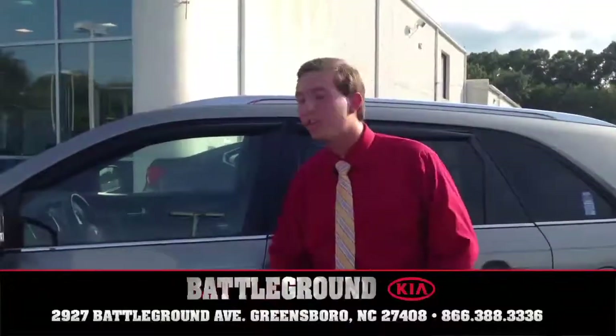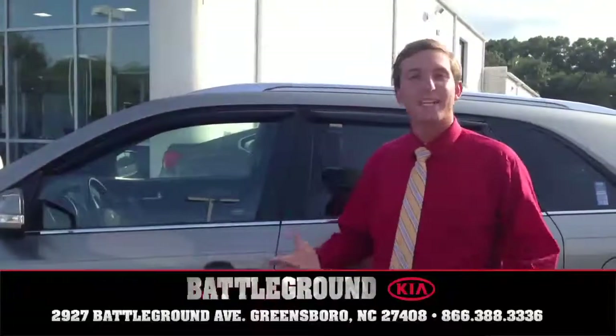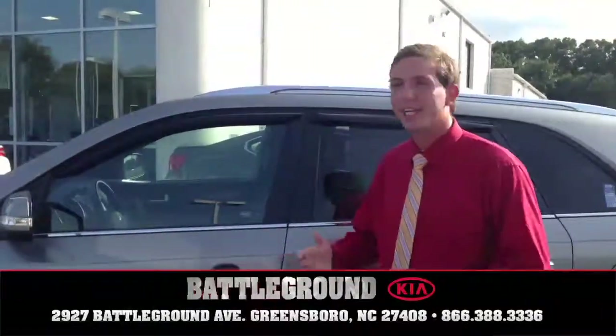Again, my name is Jacob Clark. Thank you so much for coming to Battleground Kia in Greensboro, North Carolina. Come by anytime you like — we can take you on a test drive and check out Greensboro.